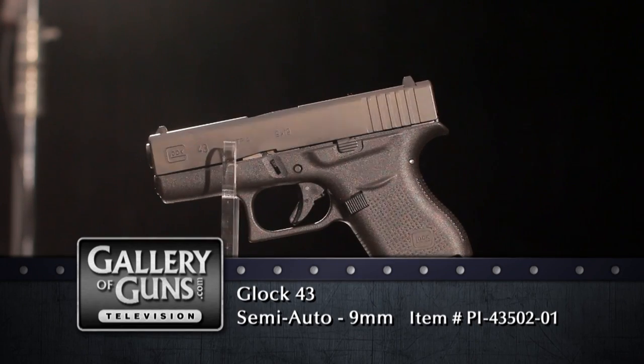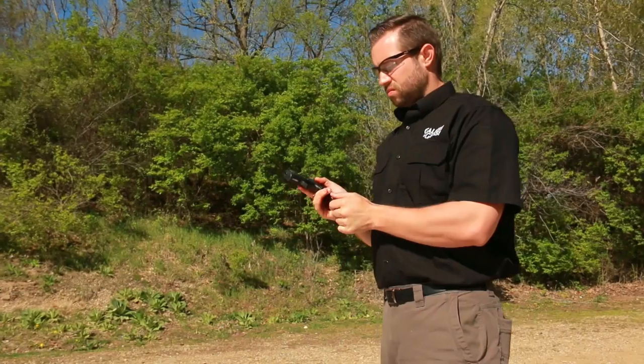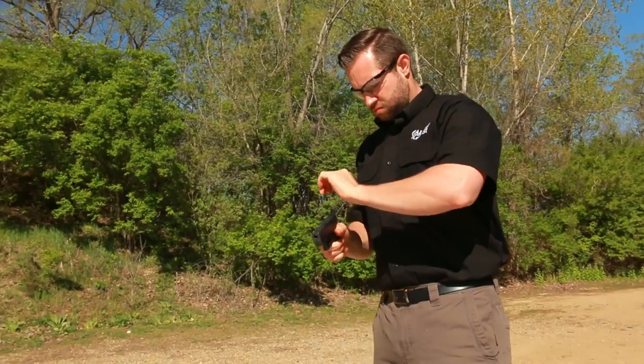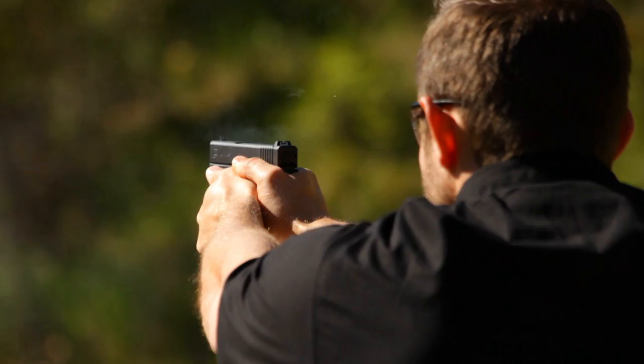Shooters have been waiting for this pistol for years. What took so long? Glock has been making compact-carry pistols like the Glock 26 and Glock 27 for about 20 years, and they're plenty small, but they have double-stack magazines, so they're relatively thick. In recent years, concealed carriers have decided it's okay to give up some magazine capacity in exchange for lighter weight and better concealability. So Glock has given them what they want in the 43.